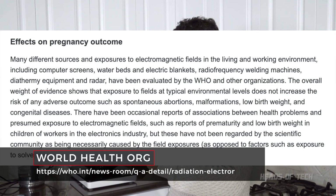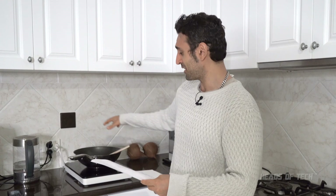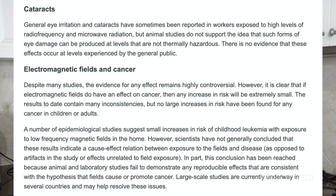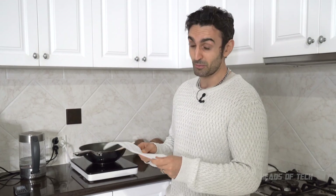They found that you get premature births - there's an indication of premature births in the electronics field. They don't know 100% sure if it is due to radiation coming out of electricity, but they're researching it. They couldn't repeat it in animal studies. They also found that electromagnetic fields can affect your eyes. And as for cancer, it says highly controversial - it is clear that if electromagnetic fields have cancer effects, then the risk is extremely small.